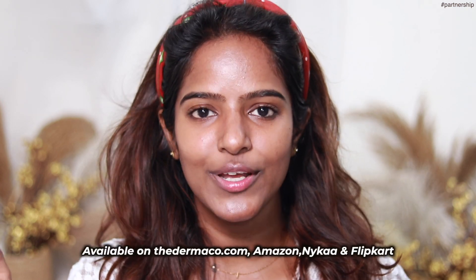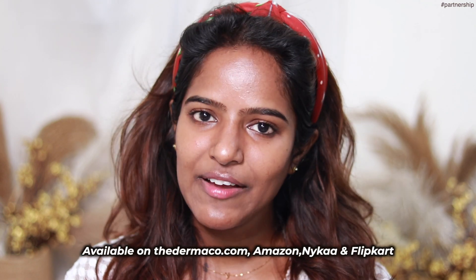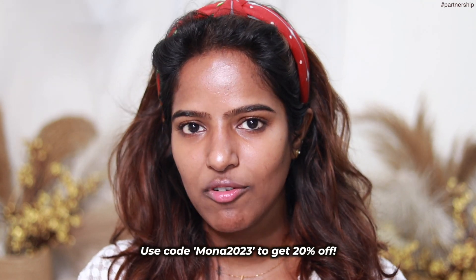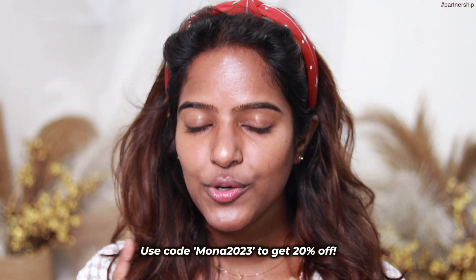This is a good product range. If you have concerns, it can target pigmentation and dark spots. You can try it from Derma Co. — the link is in the description box. You can visit the Derma Co. official website or Amazon. We also have a coupon code you can use.